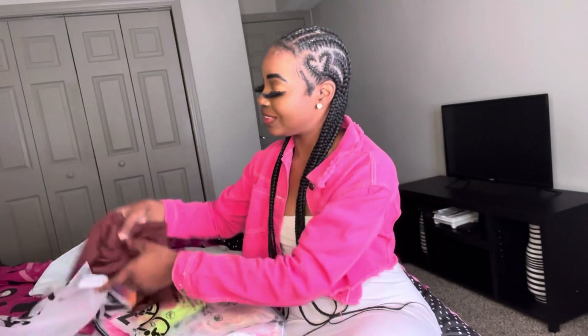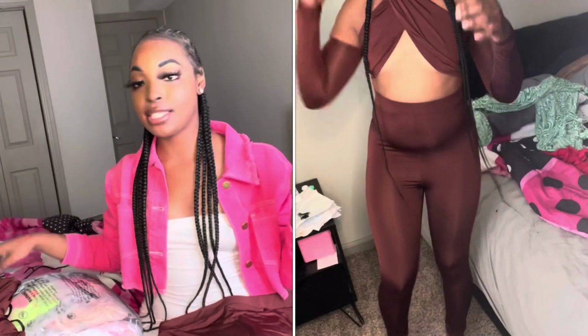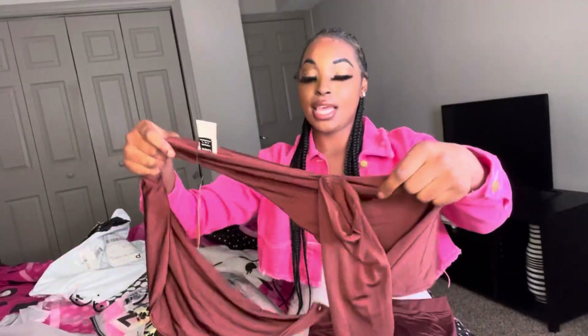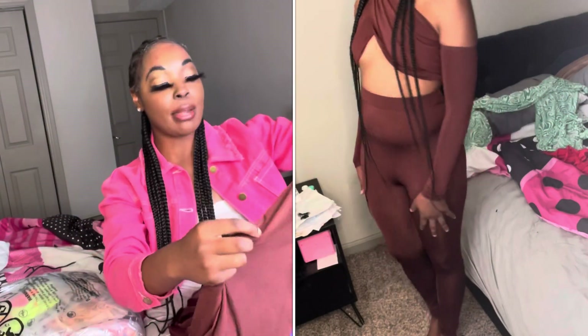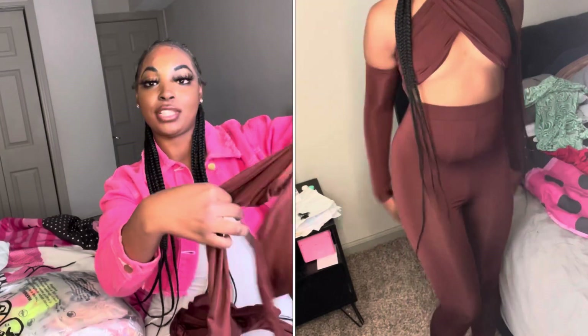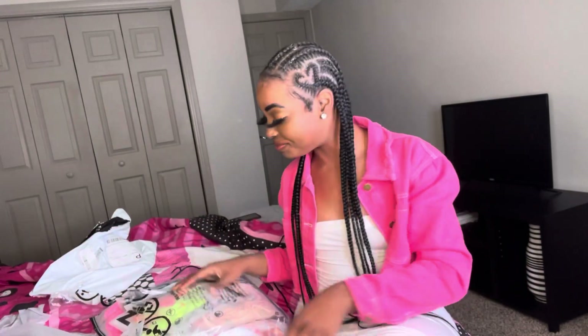This is a lingerie haul. We have a lot of different styles. So the first thing I pulled out is not lingerie — it's a two-piece set, and I think this is the leggings part. It's really, really good material. Y'all can see it's a nice brown — like a Thanksgiving turkey-looking brown. I didn't take a picture for Thanksgiving, but for Christmas I want to take pictures. It should be an off-the-shoulder wrap-around set. I saw it on the model and I was like, I gotta have it.